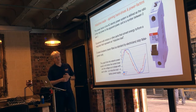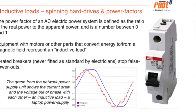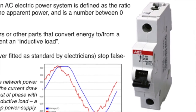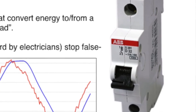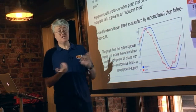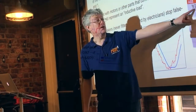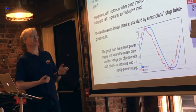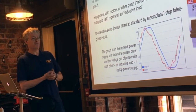Inductive loads result from equipment with lots of magnetic components inside: spinning hard drives, big switch-mode power supplies — things that rely on energy stored momentarily in a magnetic field. They cause voltage and current to be slightly out of phase with each other. The C-rated MCBs that electricians put in domestic distribution boards are often fooled by very large inductive loads — they're fine for toasters and lights. We always recommend D-rated breakers in machine room distribution boards, because a D-rated breaker isn't fooled by a big rack of hard drives all spinning up simultaneously, whereas a C-rated breaker may well be.